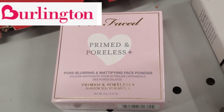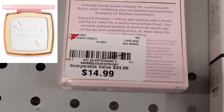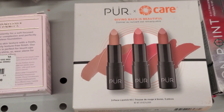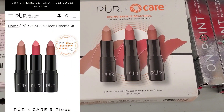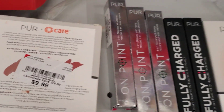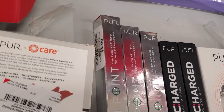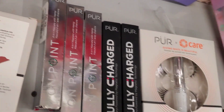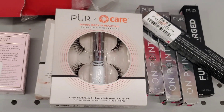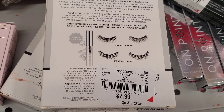Now for my Burlington finds — I found this Too Faced Primed and Poreless Plus Pore Blurring and Mattifying Face Powder for $14.99. They also had this new set from Pure X Care Collection called Giving Back is Beautiful, which includes three full-size lipsticks in super pretty shades for $9.99. And from Pure Cosmetics I found On Point Mascaras for $4.99 and Fully Charged Mascaras for $5.99. Also from Pure, they had a new set with two pairs of lashes and a clear glue for $7.99.